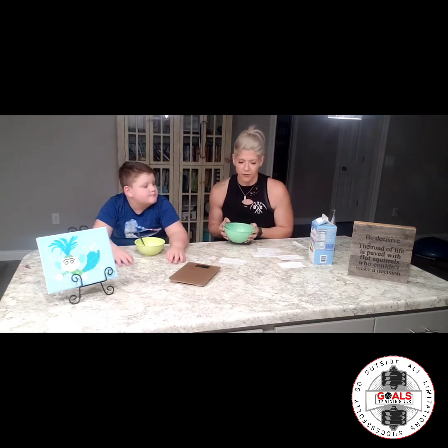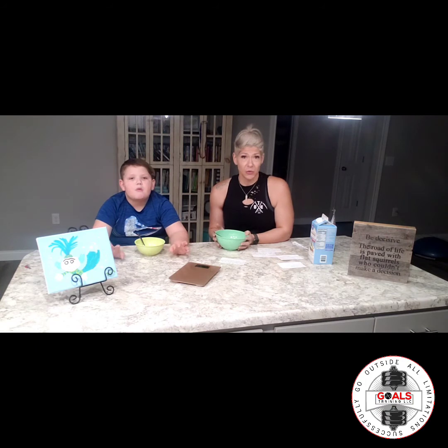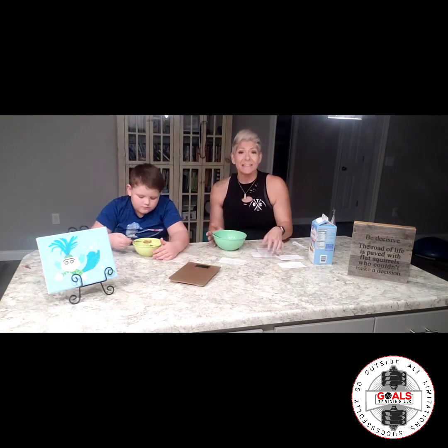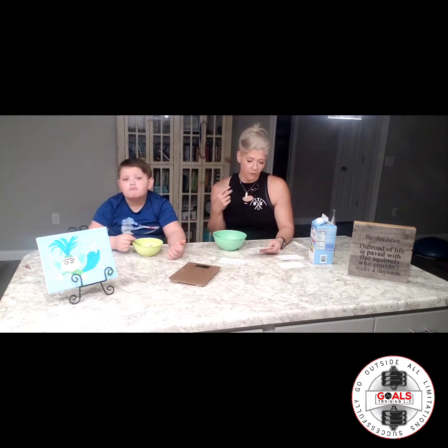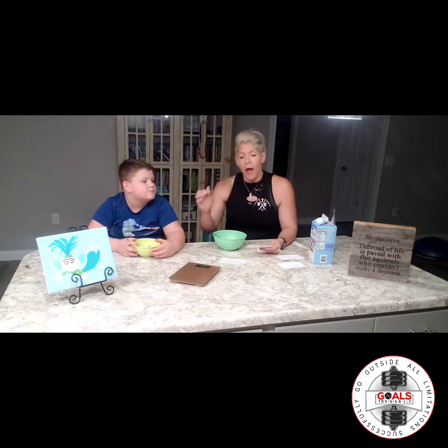There were only two flavors in the store, but I researched online. They have a website, us.catalinacrunch.com, and they have eight different cereal flavors: chocolate peanut butter, fruity, dark chocolate, maple waffle, honey graham, chocolate banana, mint chocolate, and the cinnamon toast we bought.